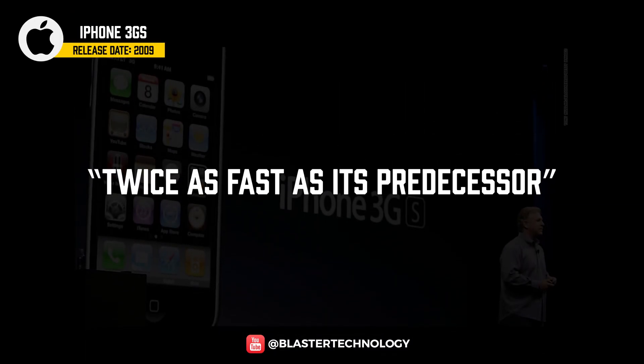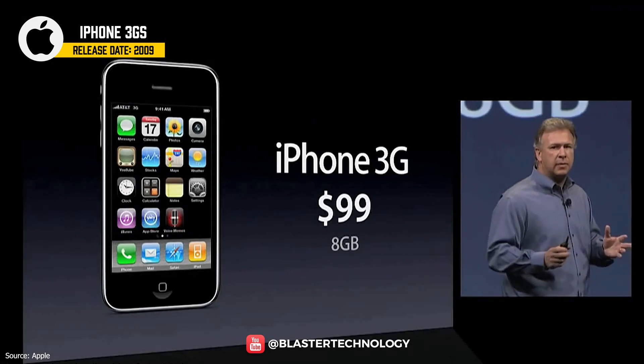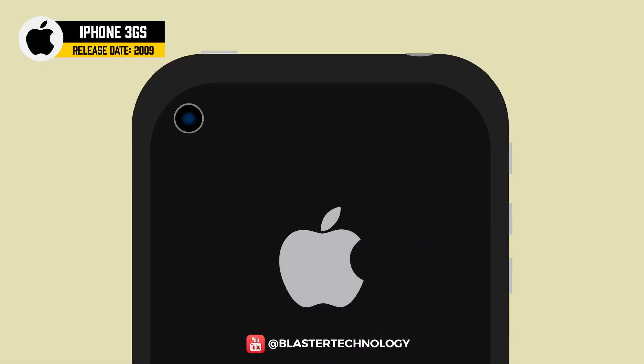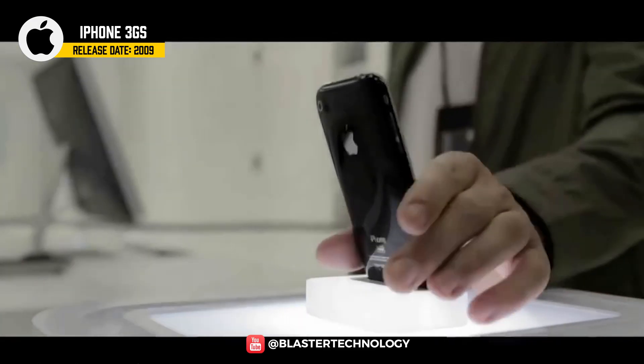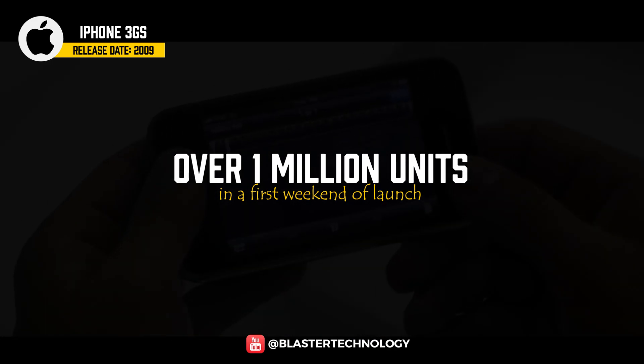'Twice as fast as its predecessor' — this is how the iPhone 3GS was promoted in 2009. It had a glass screen, voice control function, a bigger battery, and was also available with a 32GB storage option. The camera was upgraded to 3 megapixels with autofocus and video recording. The iPhone 3GS was very successful with over 1 million units sold in the first weekend of launch.